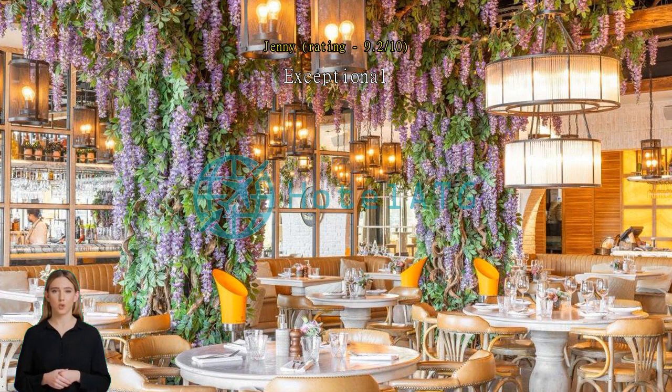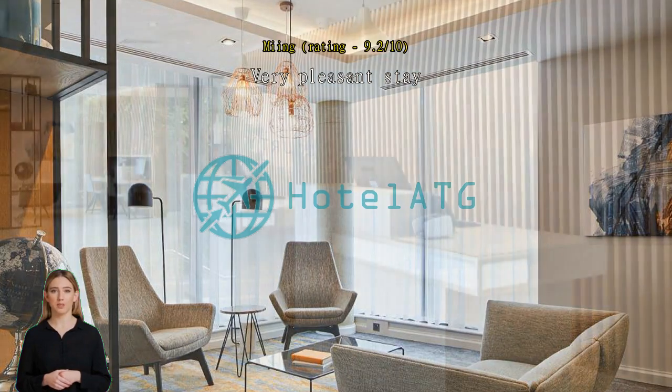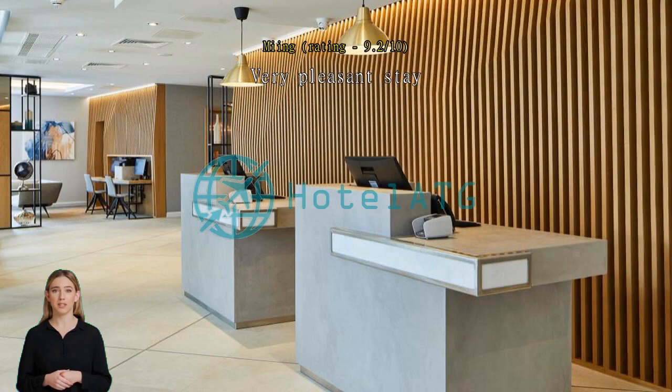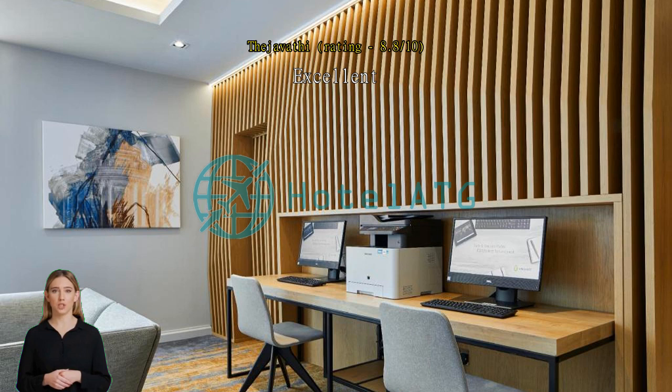Excellent, great location. Clean and friendly staff. Room should have an exhaust or facility to open the window. Otherwise good stay. Ideal for a stay in Oxford. Lovely modern hotel. Has the feel of a much bigger high-spec hotel but smaller and more intimate.